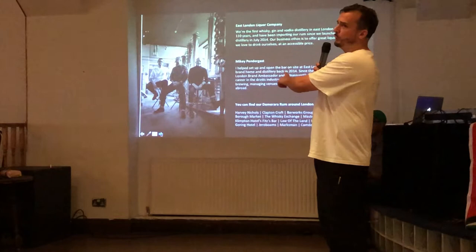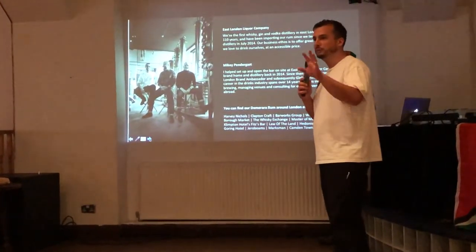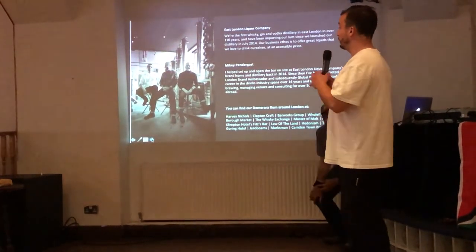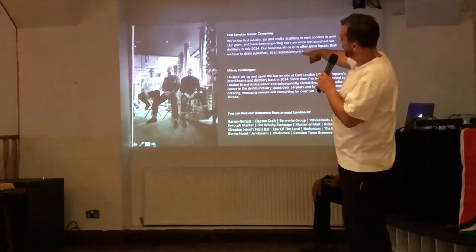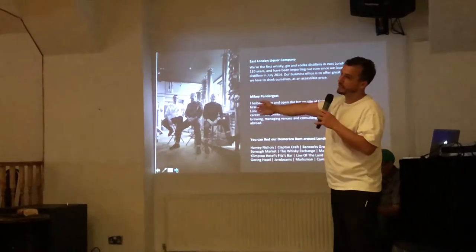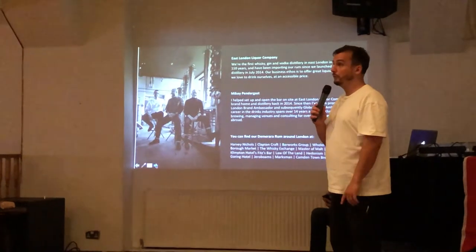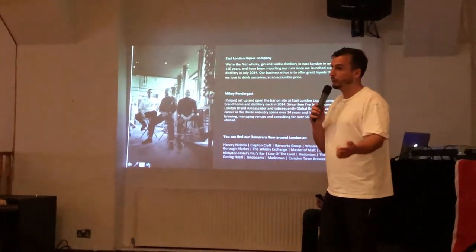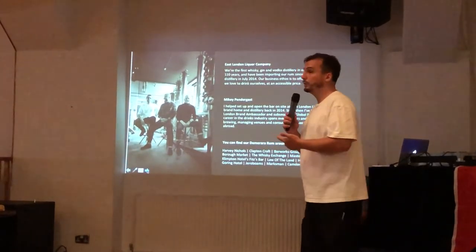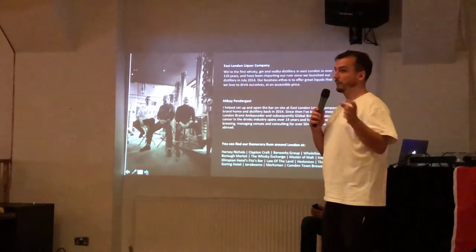We put the title 'global' on my job description so I feel like I need to travel more to make that real. If you want to come and do a tasting, our stills are here and right in front of them is a large glass wall, and beyond that is a bar and restaurant. We're open six days a week — not Mondays. You can come in and watch stuff being made, sip stuff over the bar, and we also operate tours through our website: eastlondonliquorcompany.com.